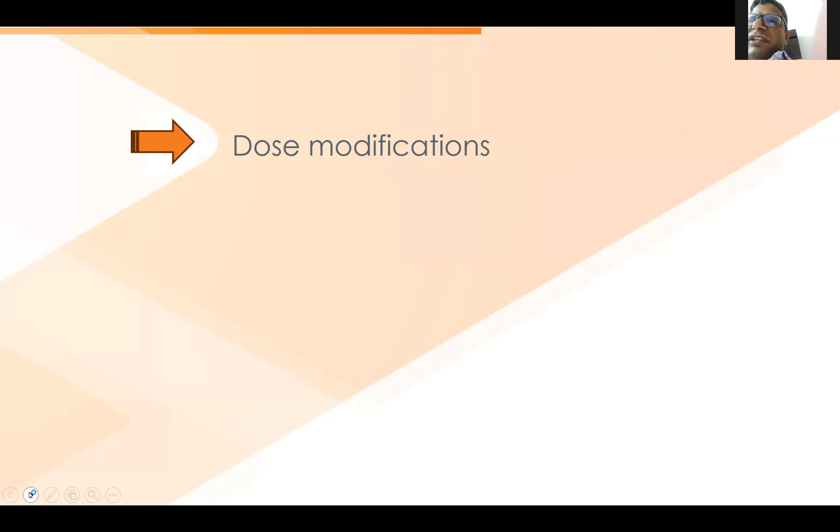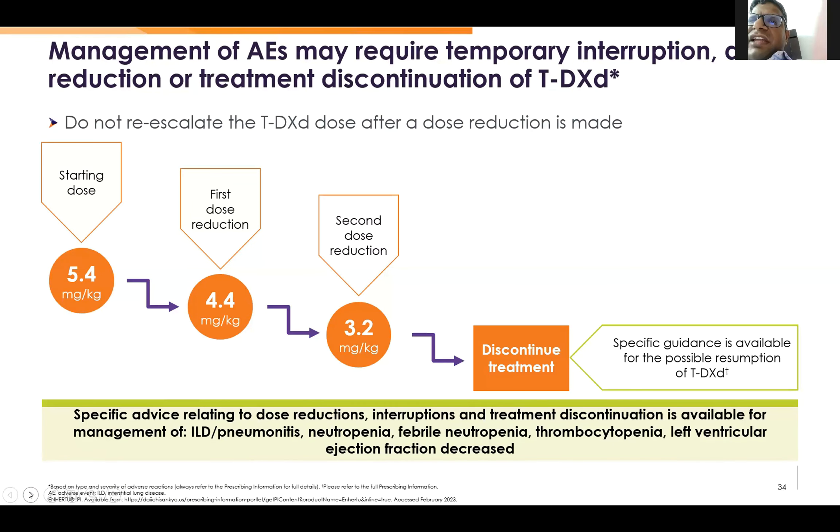Coming to dose modification: if the patient has a side effect, we can go to the first dose reduction of 4.4 mg per kg. If there is a further side effect, we should go to 3.2 mg per kg.